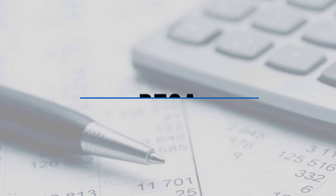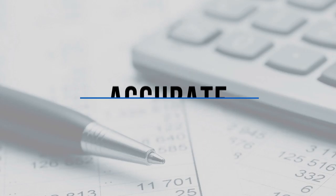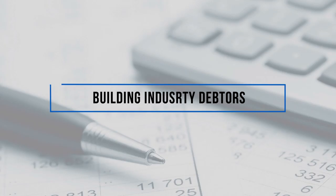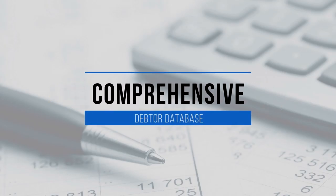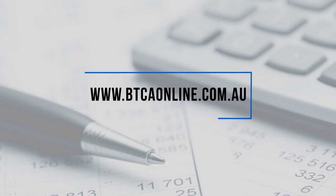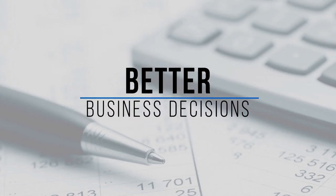Building Trade Credit Australia, or BTCA, was established in 1984 and supplies accurate credit information about building industry debtors accessible with just a few clicks. The comprehensive debtor database includes over 60,000 entities in Australia, available online via a secured website, btcaonline.com.au. BTCA helps you make better decisions about who you give credit to.